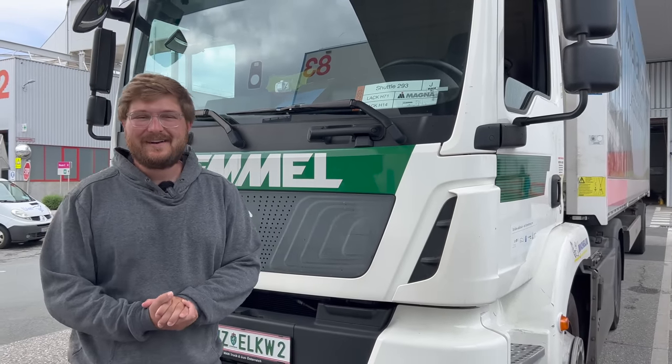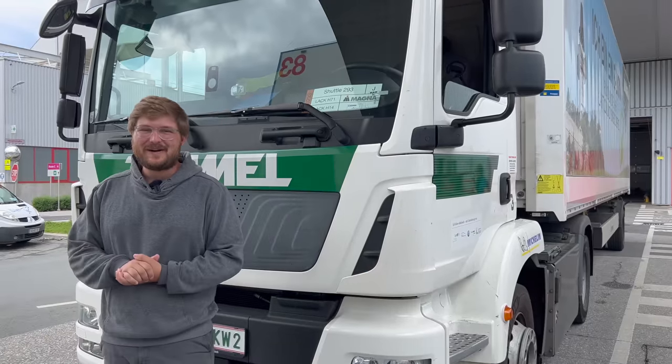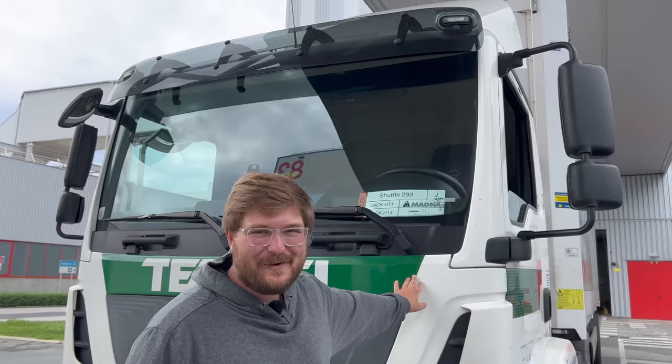Hello and welcome back to another Out of Spec Reviews video. Welcome to Magna Steyr. We're here in Graz, Austria for another video, and this time I heard about this truck and I said we've got to find a way to make a video with this.